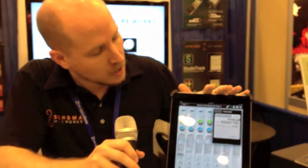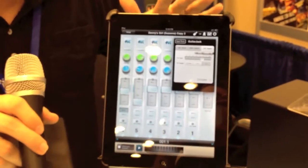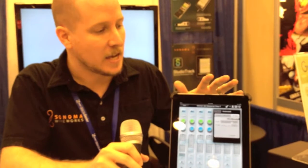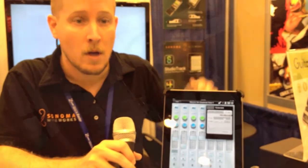I'm Jason with Sonoma Wireworks. We make both hardware and software for the iOS platform. This is our StudioTrack app, which is an 8-track recording app for the iPad. You have up to 8 tracks with individual effects on each track — a compressor, an EQ, and a reverb send. Our new version has our Guitar Jack control panel for our top-of-the-line input device.